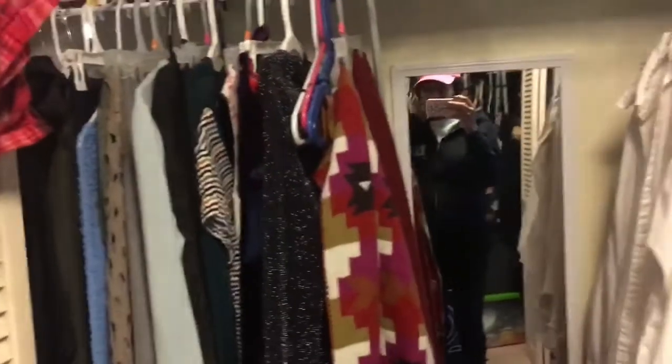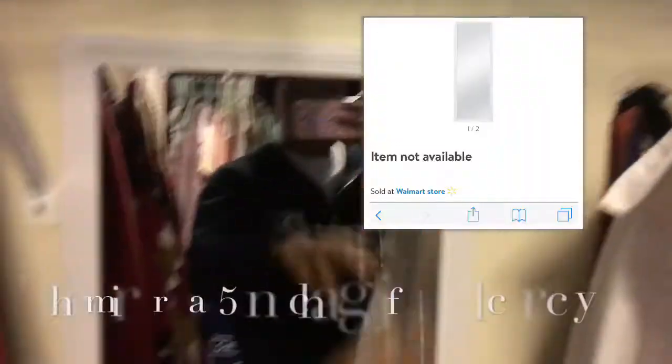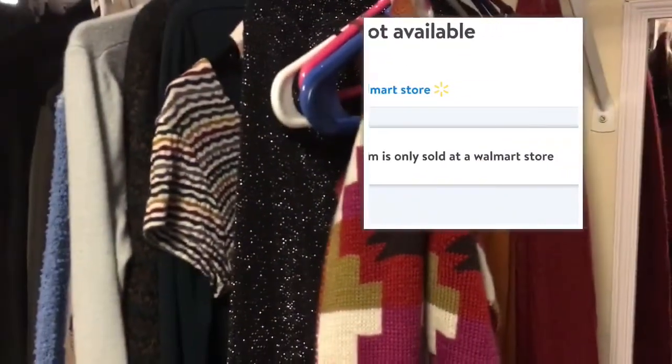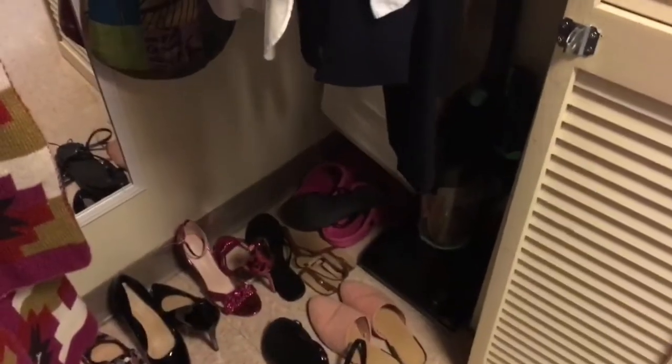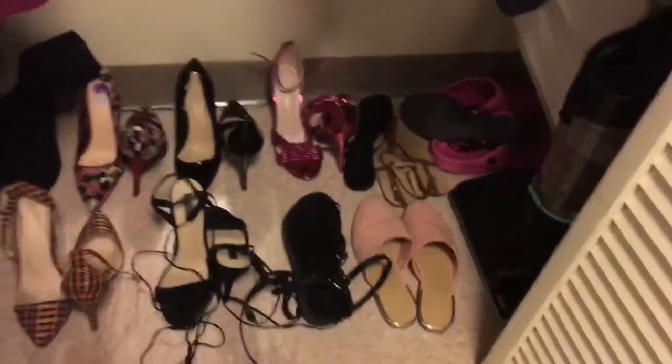I put this mirror up in here with just some command strips — I put like two on each corner and some in the middle too so it doesn't fall. Here I have some of my jeans, pants, heavy jackets, sweaters, dresses, some of my scarves, and then my business clothes. I hung up some of my purses that I don't usually wear in here, and then I have my sneakers on this thing. And this here is just a little mini vacuum that my aunt got me, and then I have the rest of my shoes — winter boots, heels, sandals, all of it.